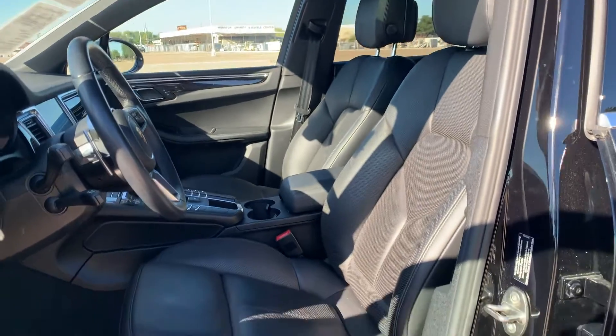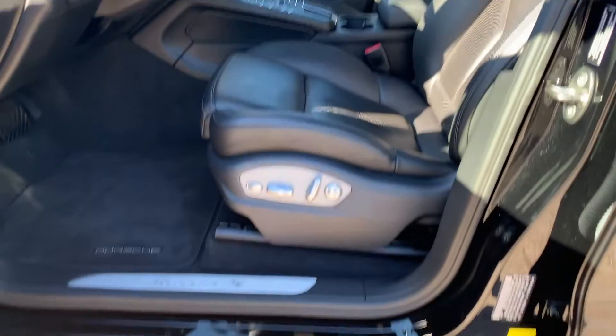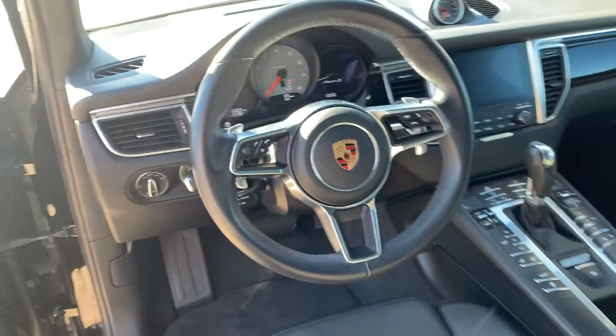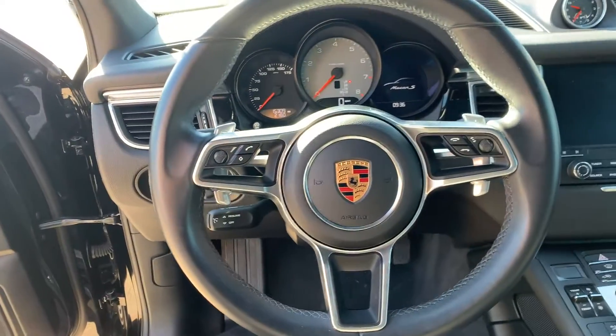In here we have a full leather interior, all of which is in perfect condition. No changing of the color, no sweating. The leather isn't shiny yet, it's still smooth, matte, and smells wonderful.